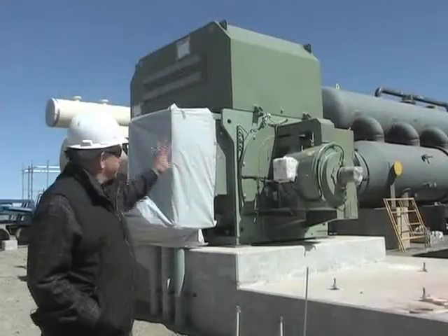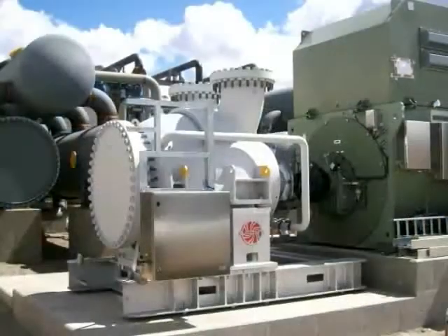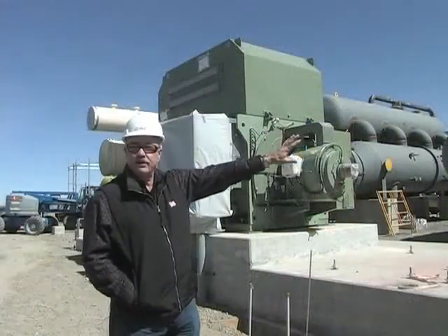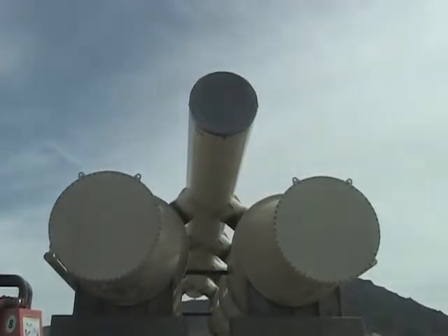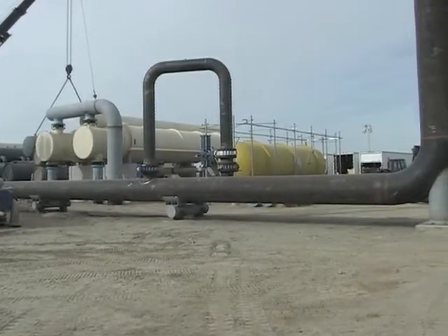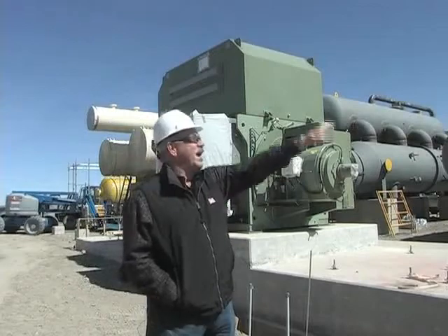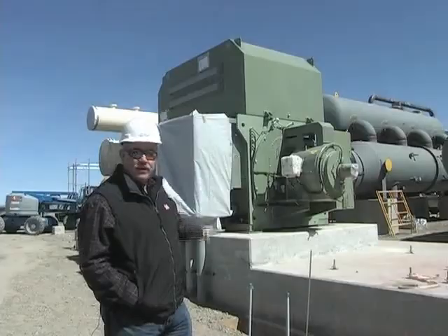This is a generator — we've walked by the other two, and on each end will be a turbine. This one is the level one turbine. Associated with each turbine will be pre-heaters and a vaporizer, and then the condensers. The hot water comes in on the other end, heats the liquid up to make it a vapor, the vapor comes over and runs through the turbine. The vapor then goes up to the condensers where it's condensed back to a liquid, pumped, and goes around in a closed loop.